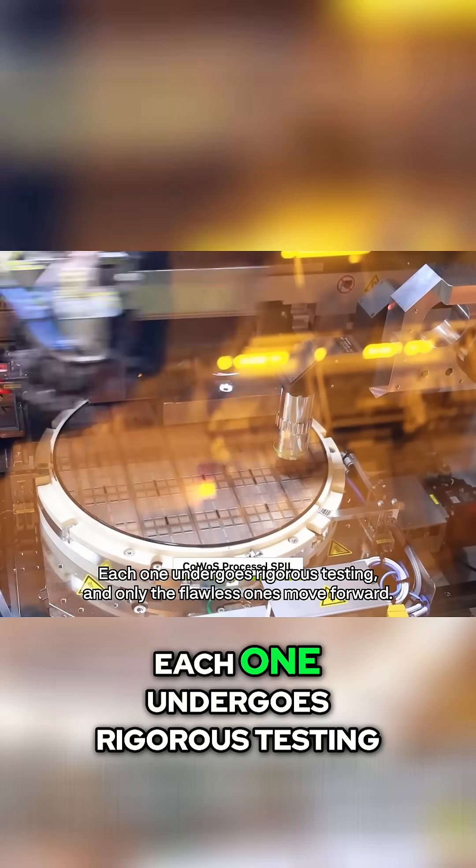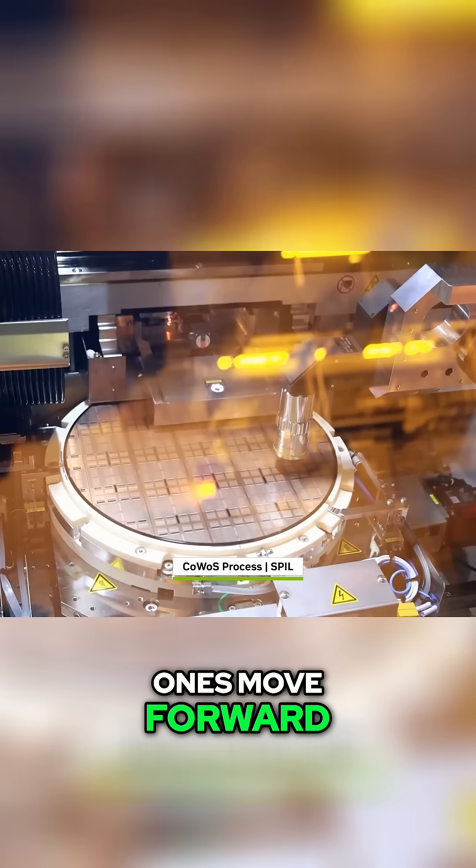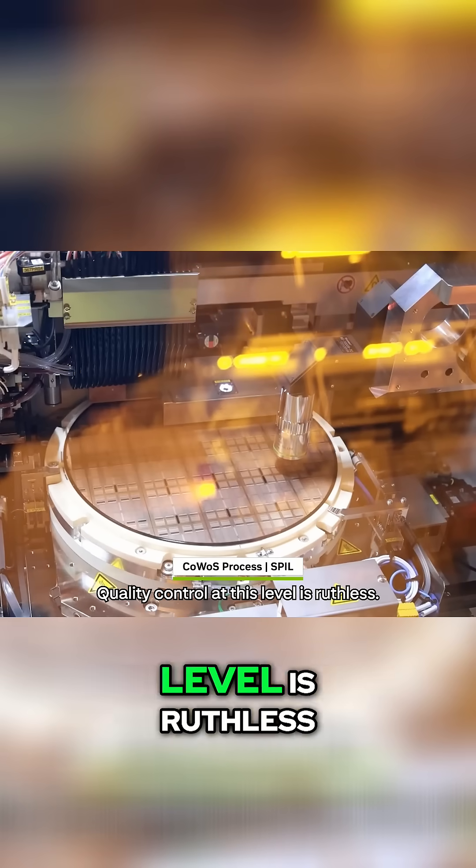Once complete, the wafer is carefully cut into individual chips called dies. But here's the thing — not all of them make the cut. Each one undergoes rigorous testing, and only the flawless ones move forward. Quality control at this level is ruthless.